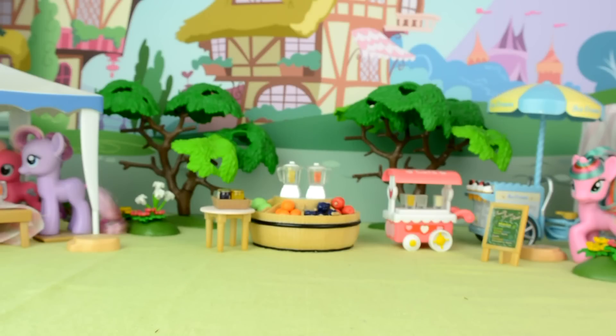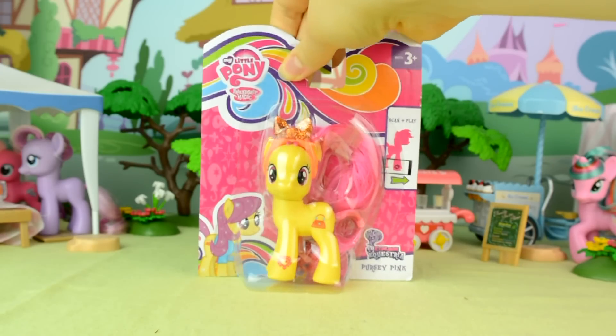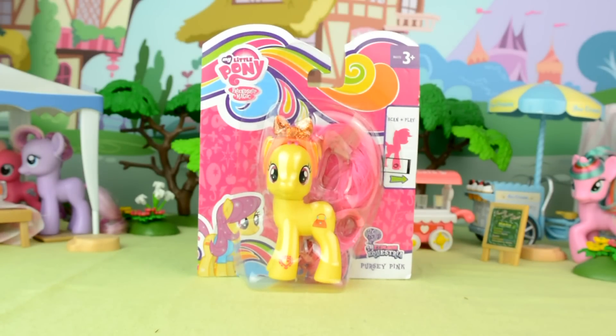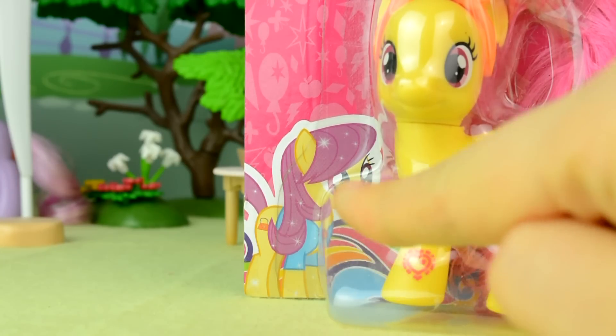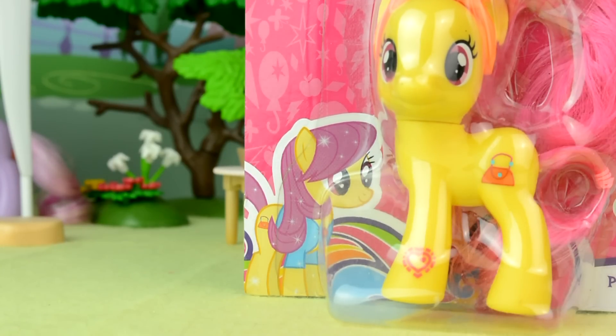Hello everypony, it's Cleo here, and today I have a super pretty little pony to show you, and her name is Percy Pink. She's part of the My Little Pony Explore Equestria line, and I think I'm right in saying that she's a background pony from Canterlot in the show.